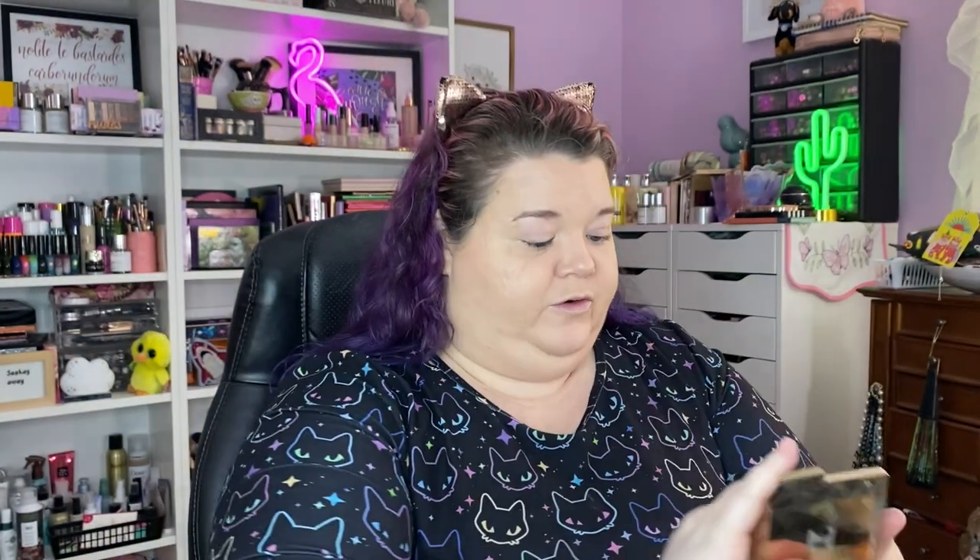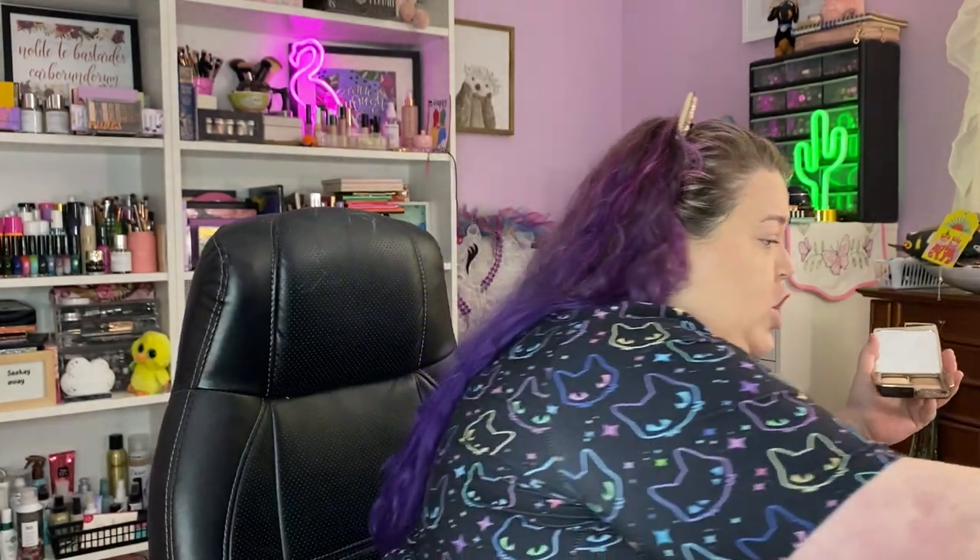Let's use a product from last year — this is the Hourglass Ambient Lighting Edit Mini. It's got a finishing powder, a bronzer, a blush, and what they call a strobe powder which is really a highlighter. This came in my lucky bag last year and it's gorgeous. I'm going to use a little bit of the finishing powder to set my under eyes with a small Luxie brush. Hourglass products have such beautiful finishes if you like an airbrushed effect — I love them, they're so pretty.